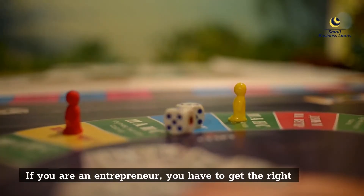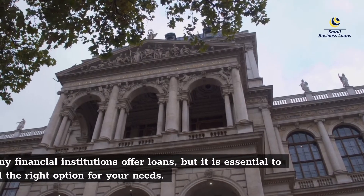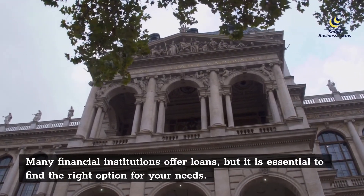If you are an entrepreneur, you have to get the right kind of finance to help you manage your cash flow. Many financial institutions offer loans, but it is essential to find the right option for your needs.